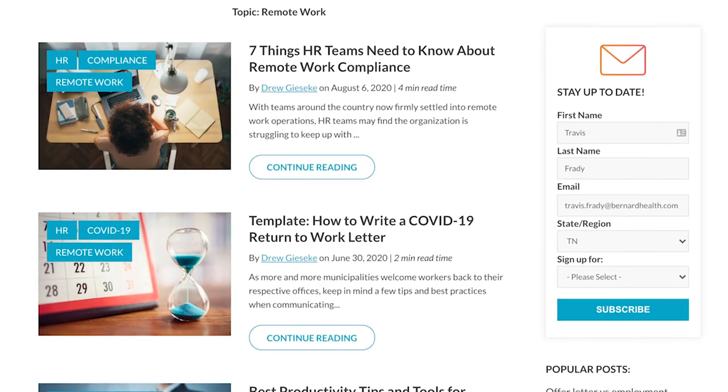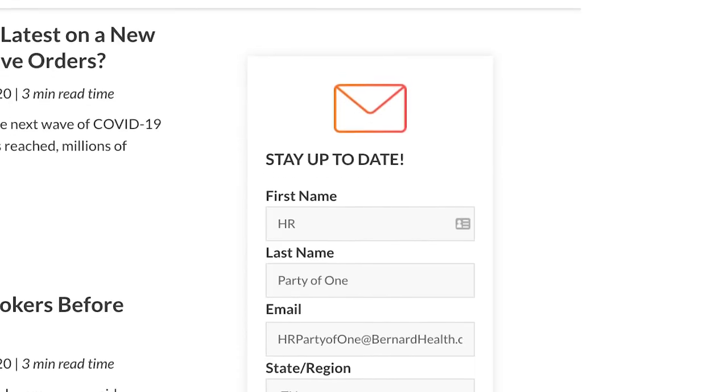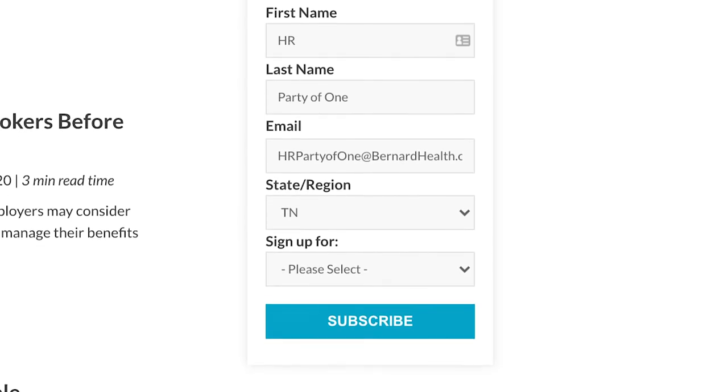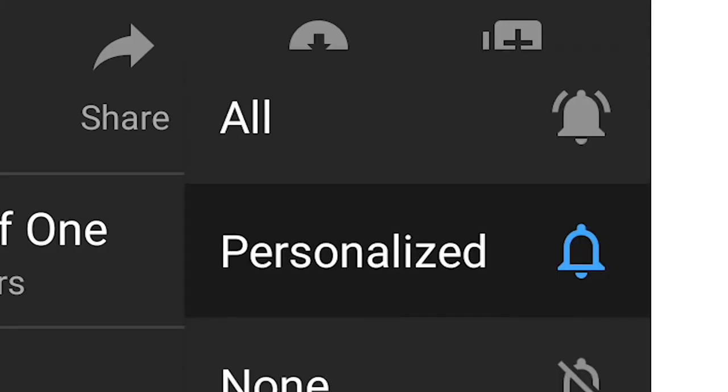Part of owning your role involves anticipating questions and concerns your team may have and addressing them ahead of time in a way that inspires confidence. We have a ton of other resources helpful for evaluating remote productivity platforms and addressing challenges that come with managing remote teams — links to the most relevant blog posts are in the description below. Go to blog.BerniePortal.com to sign up for the latest HR news. Don't forget to like and subscribe to HR Party of One and ring the bell so you don't miss upcoming episodes. Remember: your job is as strategic as you make it.